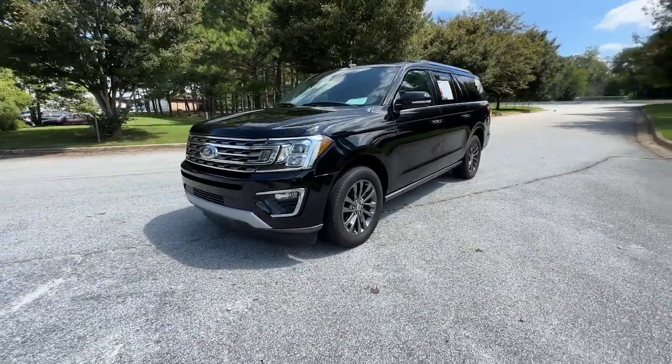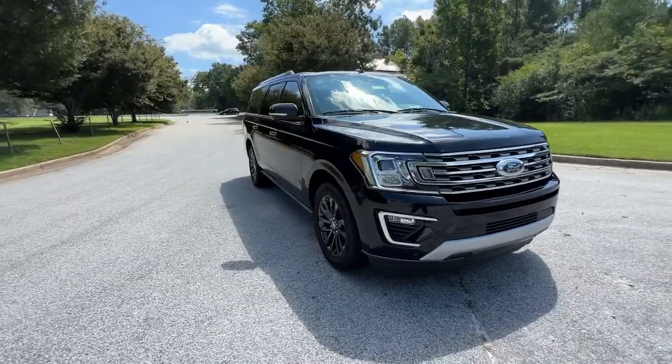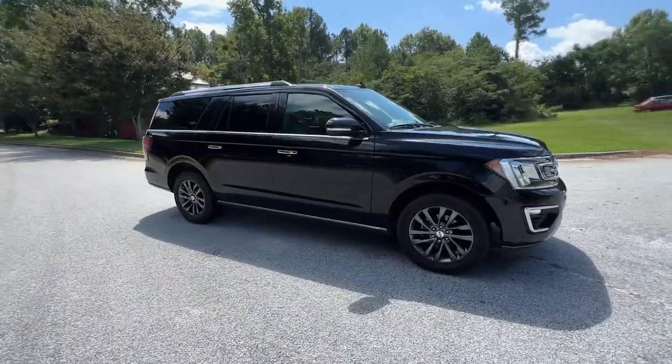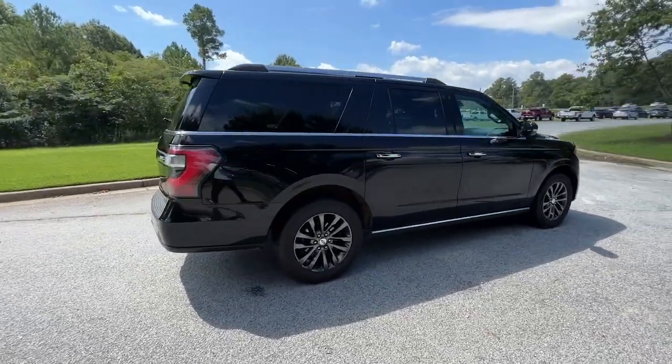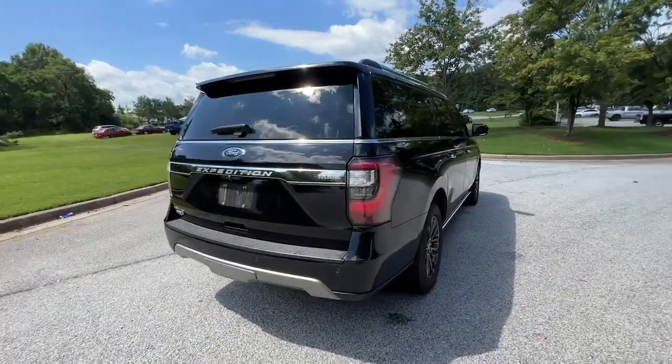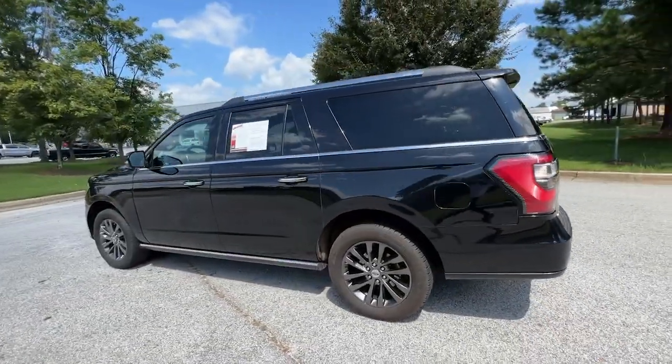This could be the car for you. The 2020 Ford Expedition Max, with less than 90,000 miles on the odometer, this vehicle provides excellent value. Here's an awe-inspiring Ford Expedition Max, the premium full-size SUV with an extended wheelbase and enhanced cargo capacity.